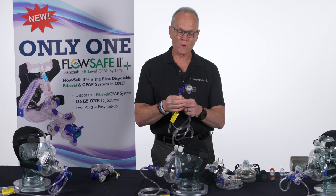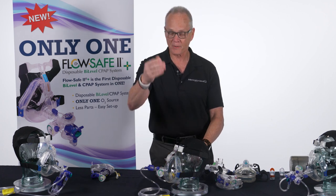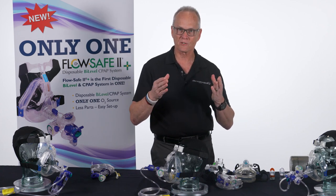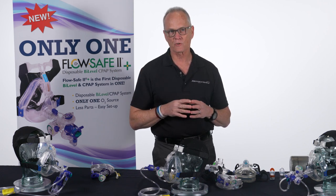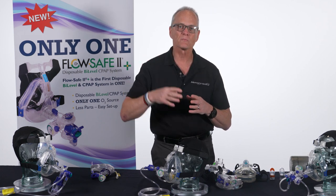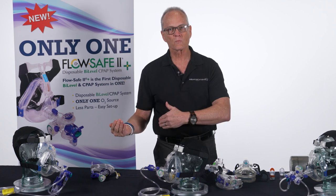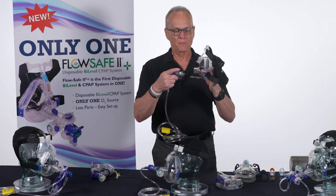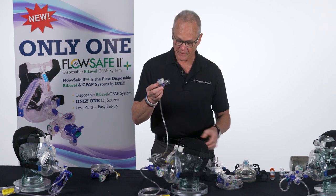FlowSafe 2 has been a very successful product. Feedback from the field indicated that many EMS providers wanted to give breathing treatments to COPD patients, asthmatics, and long-term smokers simultaneously with CPAP. With FlowSafe 1, you had to add a T-piece between the device and a nebulizer, which required two gas sources — but EMS generally carries only one into a patient's house, causing delays in care.